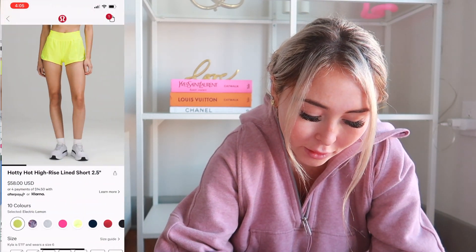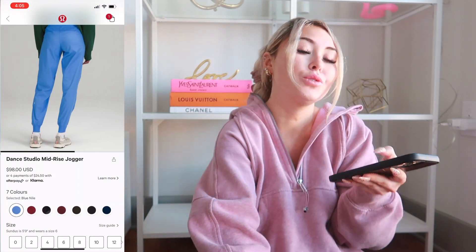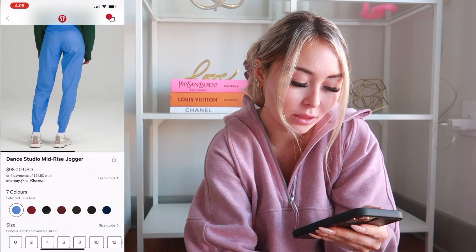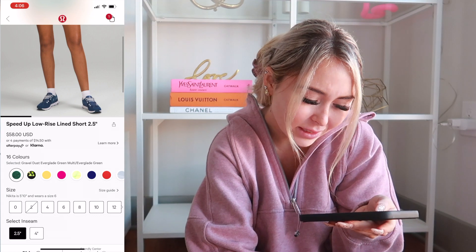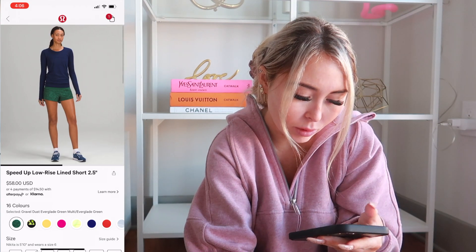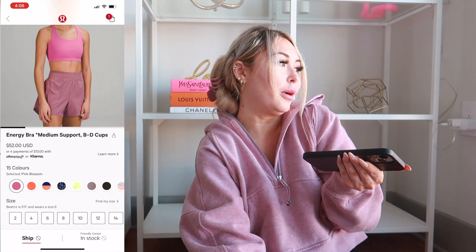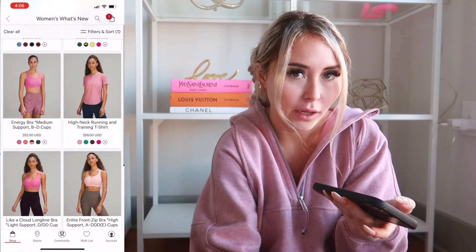Hotty Hot 2.5 and 4 inch got a new color in Electric Lemon — it looks identical to Highlight Yellow, so I'll be passing, but I really like it. Dance Studio Mid-Rise Joggers came out in Blue Nile. I've never tried the Dance Studio Joggers but I love the pant style and the color, I just don't know how much I'd wear it so I'm not going to get it. Speed Up Low Rise — I feel like I've seen this before, and no, not for me. Energy Bra in Pink Blossom — I would get it but only if they come out with Pink Blossom Wonder Trains or Invigorates so I can make a matching workout set.